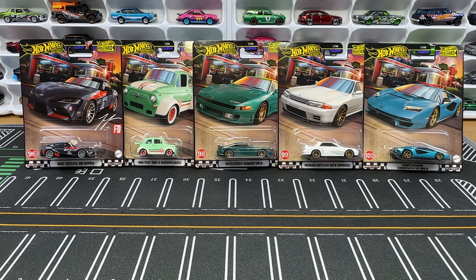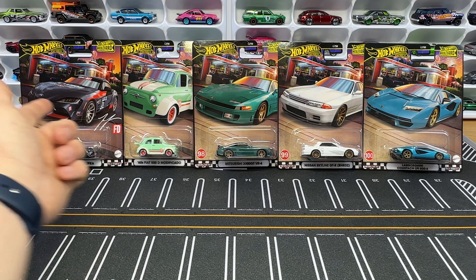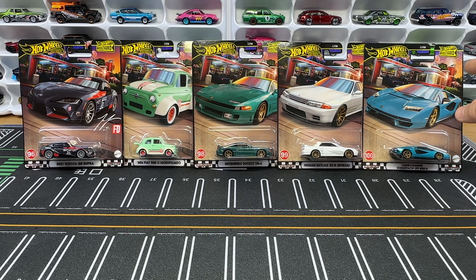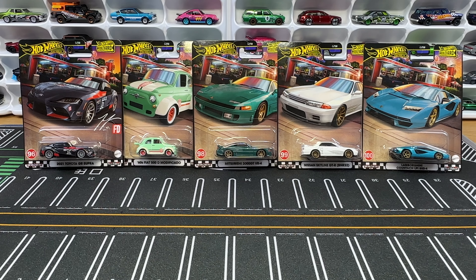What's up guys, you're watching the Johnny Club channel. I have a brand new Hot Wheels Boulevard set that I need to get cracked open and I'm very excited. I have number 96 all the way up to number 100. There's something different about the 100 card — we'll have to get to that when we get there.